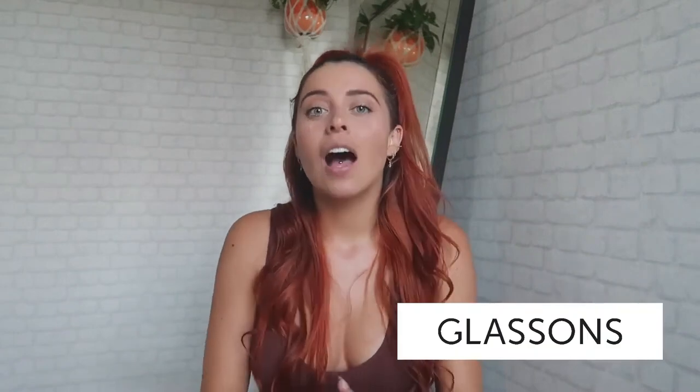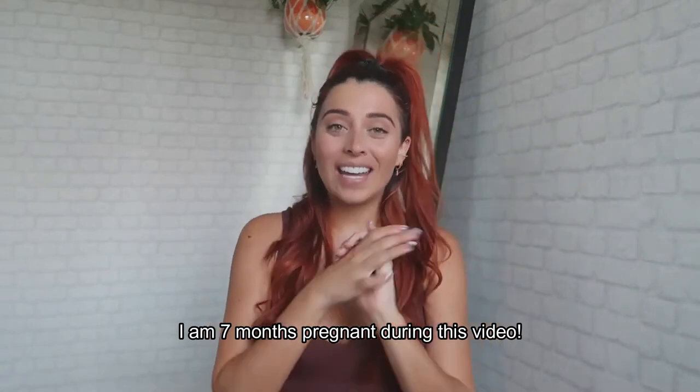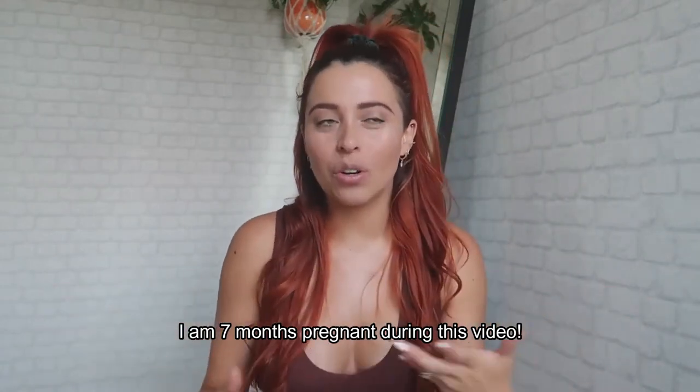Today's video is a bikini try-on haul on Glassons. Their clothes are super cute — I'm actually wearing one of their crop tops right now, I bought it in four different colors because I loved it so much. I'm seven months pregnant so I can't really order clothes right now, but I'm definitely going to wear their clothing postpartum.